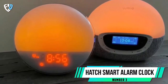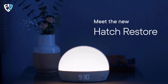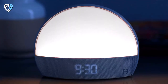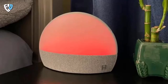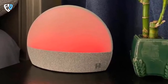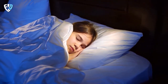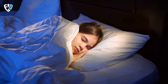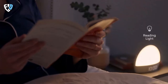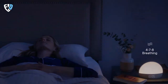Number 3: Hatch Smart Alarm Clock. Time management is a crucial skill for students. You need to make sure you get enough sleep, but you also need to make sure you're getting up on time for your classes. That's why a smart alarm clock is a great investment. The Hatch Restore may be a good option for you. This device is designed to help you fall asleep and stay asleep, as well as wake up refreshed. You can personalize a sleep-wake routine to suit your needs, and the device also features a sunrise alarm clock to help you wake up naturally.